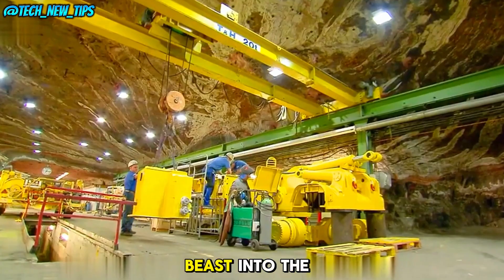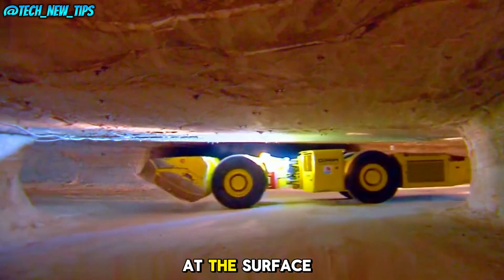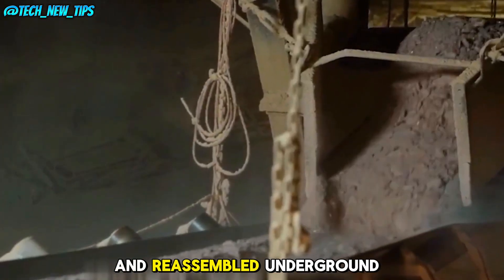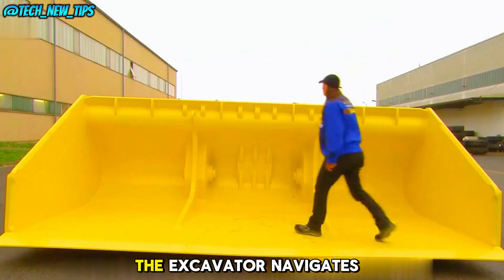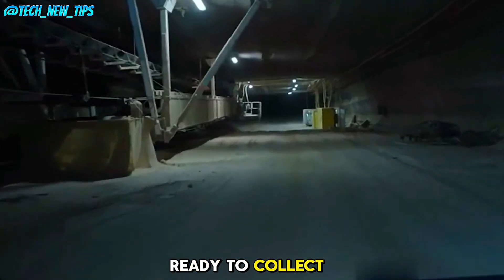To get this 10-meter-long beast into the mine, the excavator must first be disassembled at the surface. The parts are then sent down by elevator and reassembled underground. Once the blasting is complete, the excavator navigates through rugged tunnels to the site, ready to collect potash.